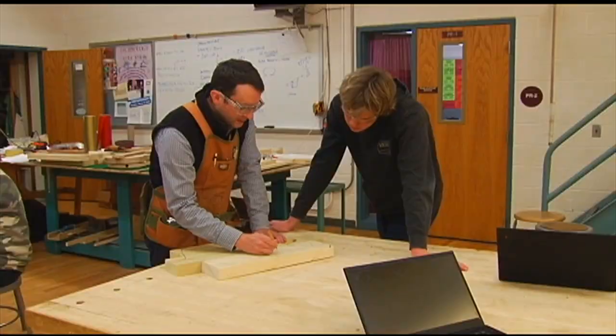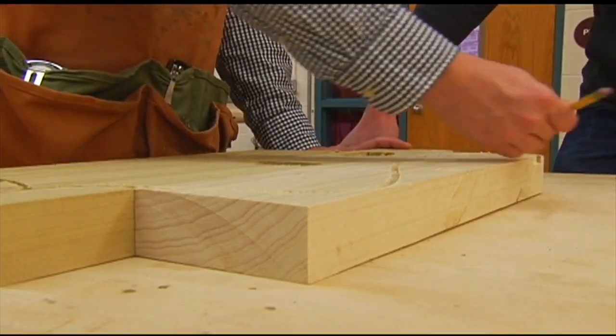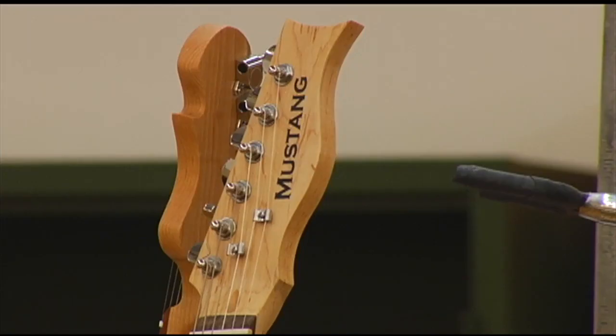At the end of the year, the students get to keep their guitars. It's the ultimate gift to end their high school careers on a high note. I absolutely can't wait to hold the finished product and actually see, yeah, I made this.